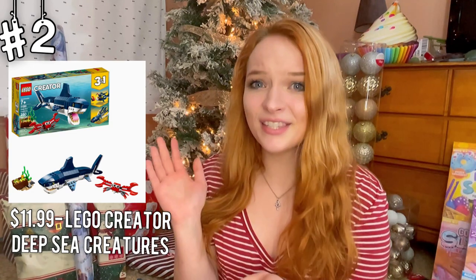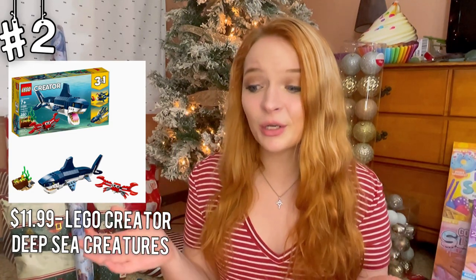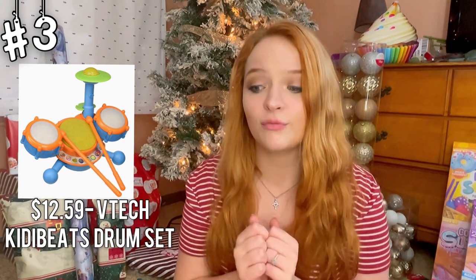Next, we have the sea creature Lego creations. This sounds like every boy's dream — who doesn't want to create some deep sea creatures with Legos? Sounds like a blast. Next, we have the drum set. I feel like any kid would just have a complete blast playing the drums on this.